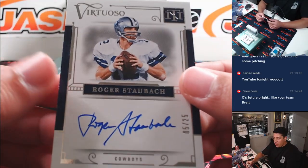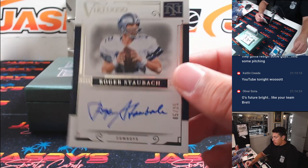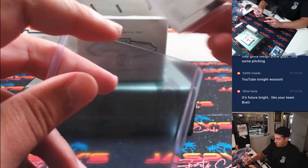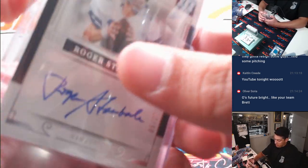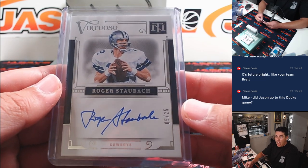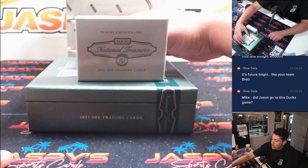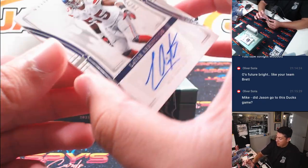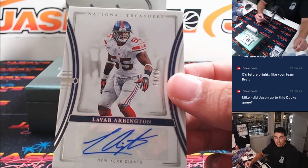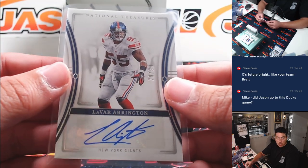First auto is Roger Staubach, 5 out of 25, on-card, from Dallas. That is Zane who picked him up straight up. LeVar Arrington out of 99 — Nathaniel taking down that one.